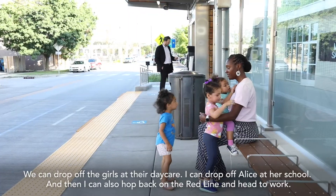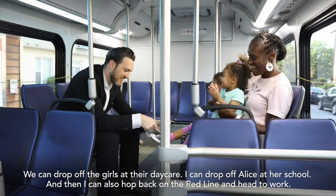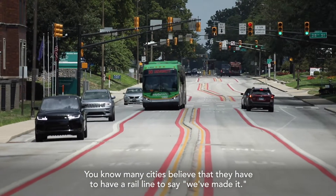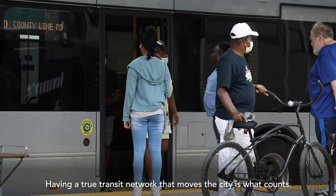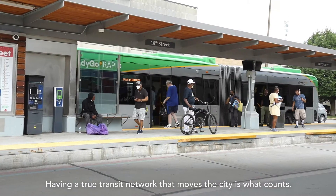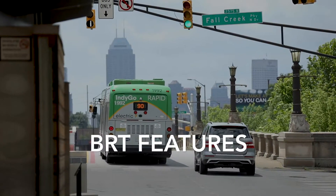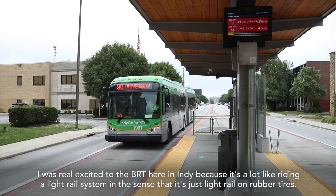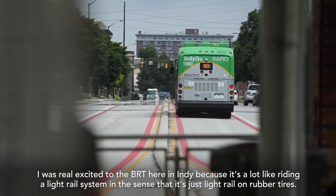We can drop off the girls at their daycare, I can drop off Alice at her school, and then I can also hop back on the Red Line and head to work. Many cities believe that they have to have a rail line to say they've made it, but having a true transit network that moves the city is what counts. I was really excited to get the BRT here in Indy because it's a lot like riding a light rail system — it's just light rail on rubber tires.